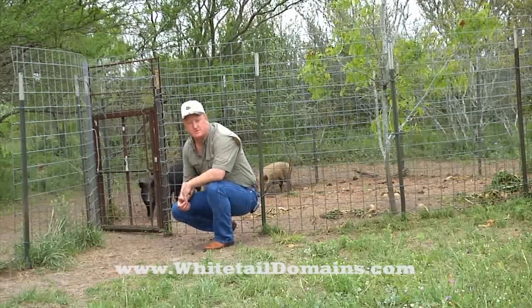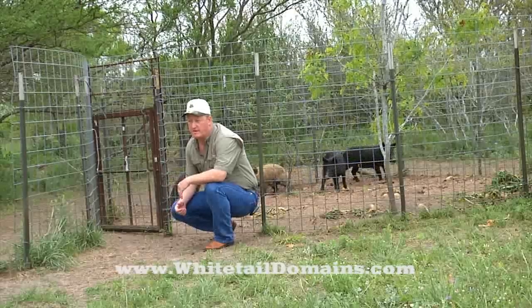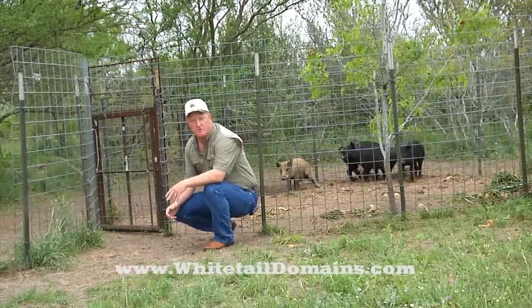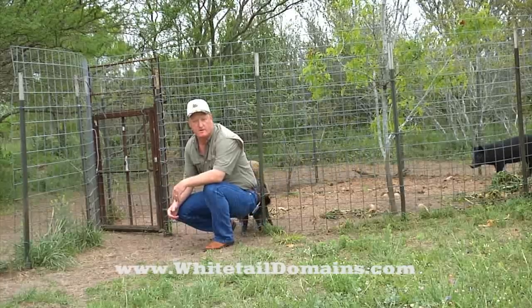Hey guys, we're in South Texas. I want to show you what a pretty good feral hog trap is. It's a cool, nice, overcast day — it's very green. Most people say feral hogs won't come to a trap when it's nice and green, but we're in the first week of April.